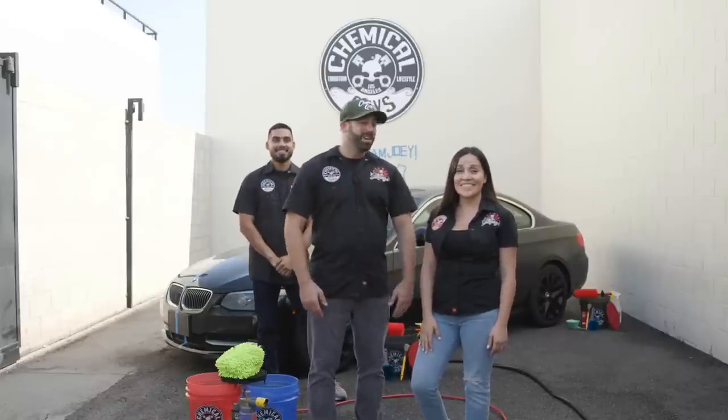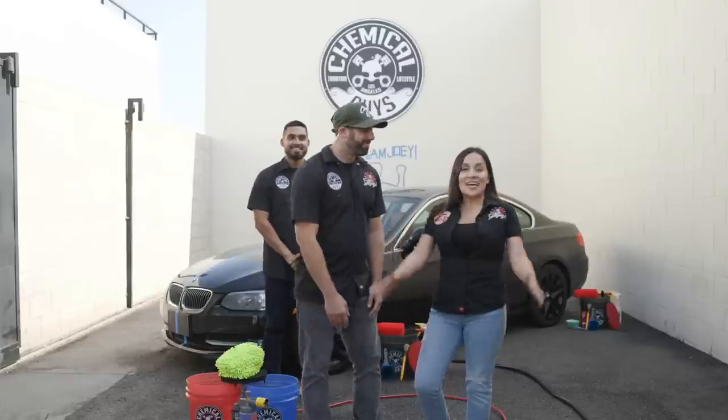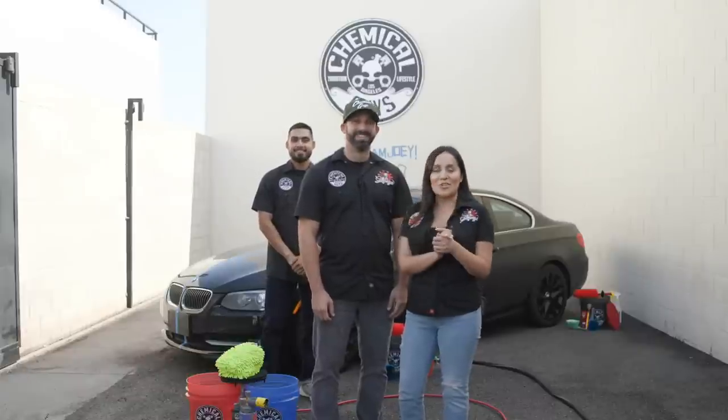Welcome back to Chemical Guys Live Day 2. Yesterday was super exciting. If you guys didn't tune in, you missed out on an amazing live — our first time ever. We had this head-to-head competition.